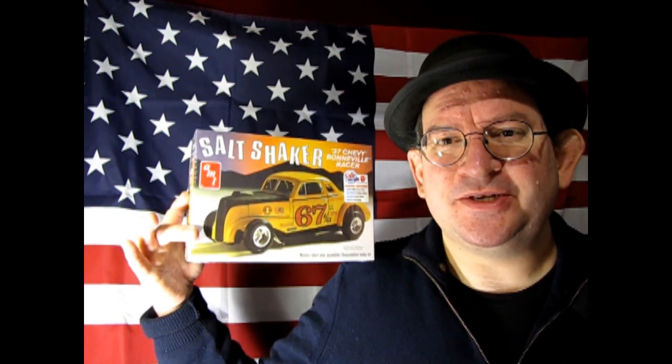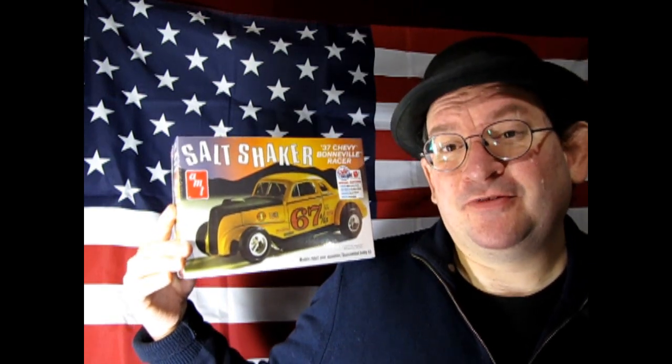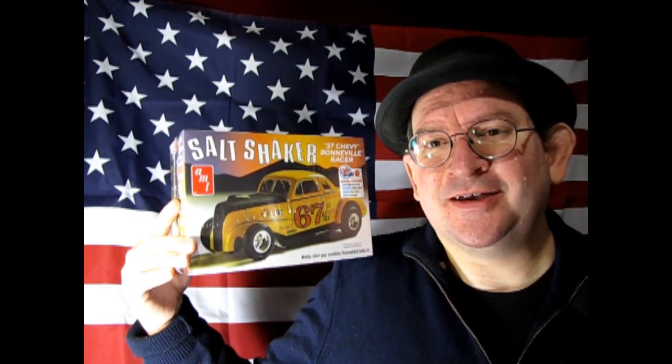The first country we can take a look at is of course the United States of America, and I have this great 1937 Chevy. This is of course the Coupe — the Salt Shaker Bonneville race version — however you can build this stock, custom, or racing. I want to build mine stock because it seems like nobody else is.